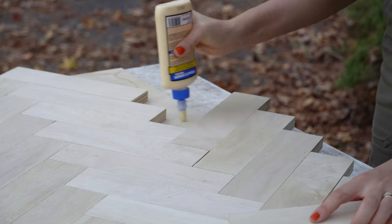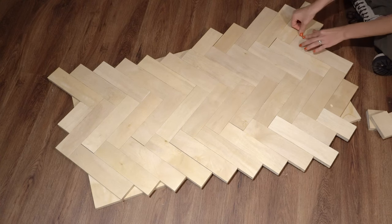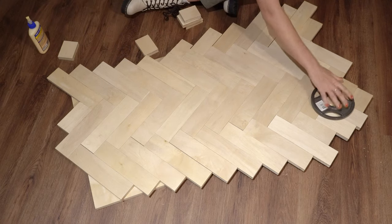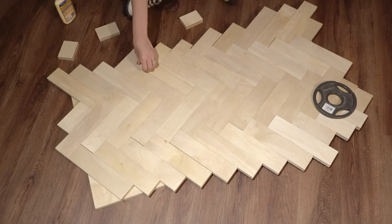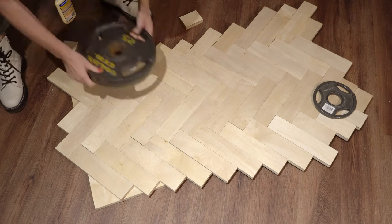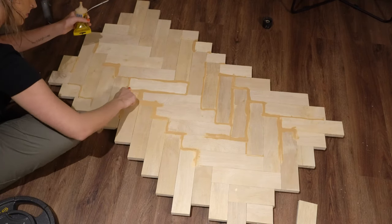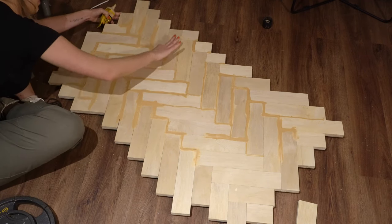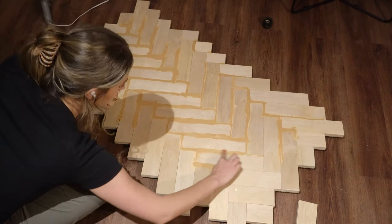Once I got all of the main pieces attached to this baseboard, I moved the countertop inside to get all of the edge pieces attached — the pieces that are barely hanging on by the littlest amount — and I put weights on it. By having it lay on my basement floor, I knew it was on a nice level surface so the countertop wasn't going to get warped. Once I had all of the pieces attached, I took wood filler and filled in all of the little cracks between each piece. No matter how small the gap, I put wood filler in there and basically treated it like grout.